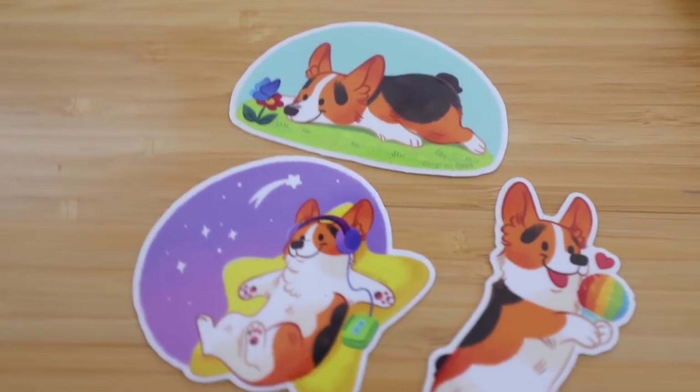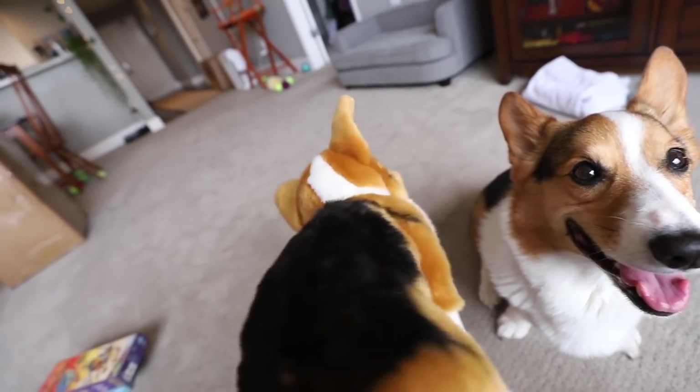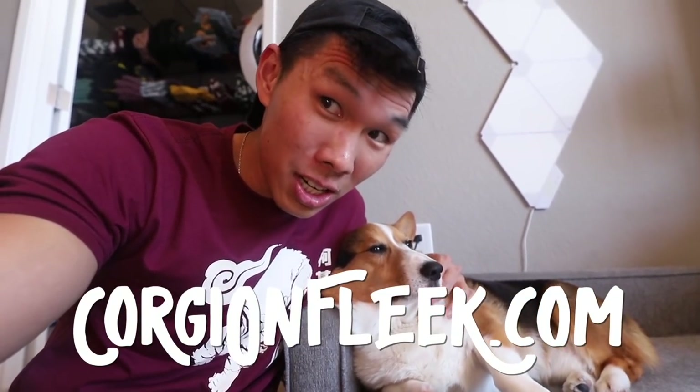As you saw earlier, we have new stickers for our merch launch. Gatsby, your children have arrived — they're back in stock. Corgi on Fleek tag — the original shipment has arrived. Make sure at the end of the vlog to head to corgionfleek.com to grab all the new merchandise.